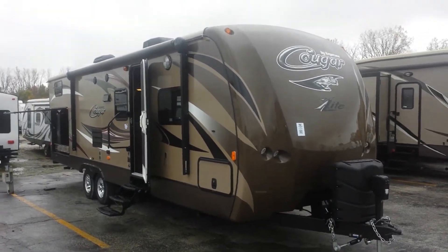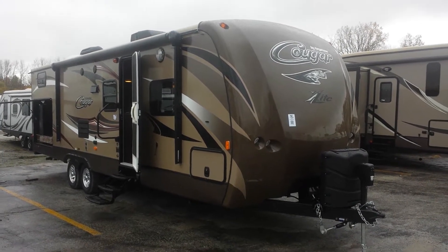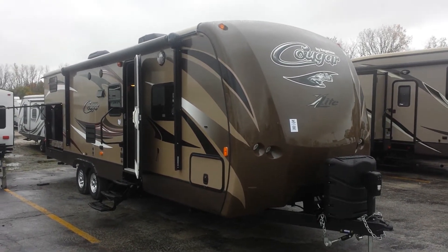Hey everybody, it's another great October day here at Pete's RV in Shererville, Indiana. Today I want to show you the all-new Cougar. This is an all-new exterior on the 2015. This particular unit is a 29 RBK travel trailer.